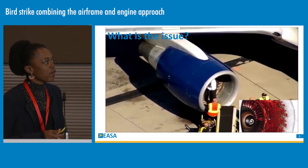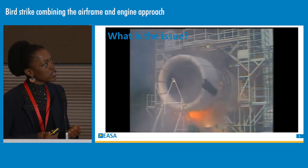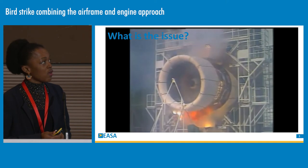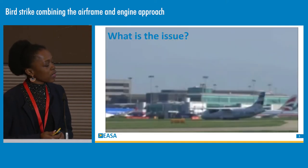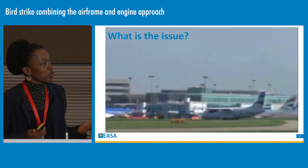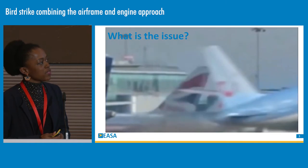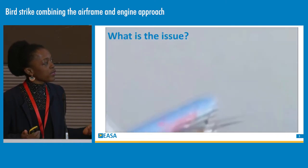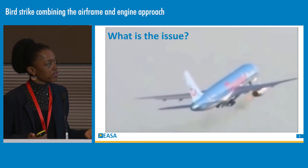Today we have a very stringent engine requirement, and engine performances are very much challenged. You can see here an engine test — quite impressive. This is to make sure that when our airplanes encounter a small bird, the vehicle will keep flying and keep functioning, particularly during critical flight phases.